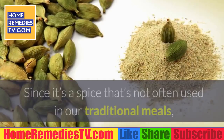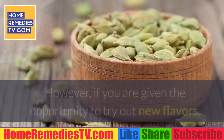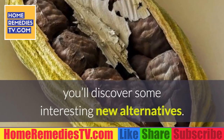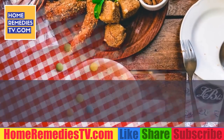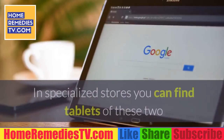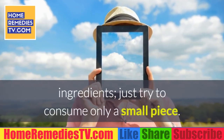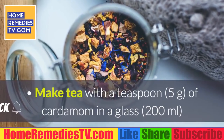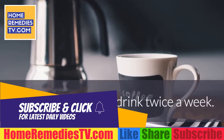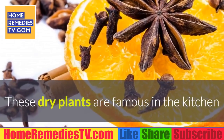How to consume cardamom: use it directly in your dishes. Since it's not often used in traditional meals, it may be difficult to incorporate, but trying new flavors can reveal interesting alternatives. You can also eat sweets that contain it — cardamom combines ideally with sweet foods, especially bitter chocolate. In specialized stores you can find tablets of these two ingredients; just consume only a small piece. Or make a tea with a teaspoon (5 grams) of cardamom in a glass (200 milliliters) of boiled water, and drink twice a week.